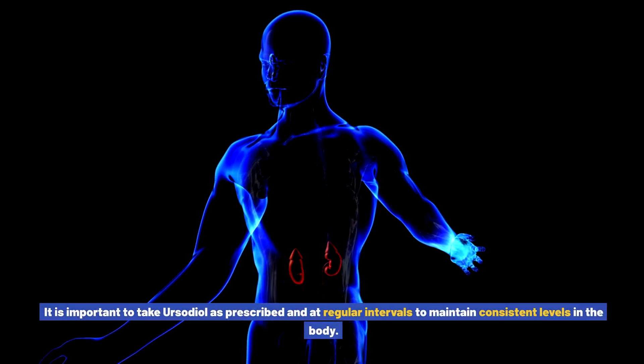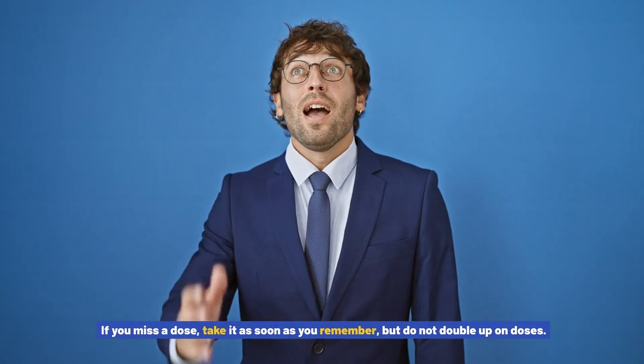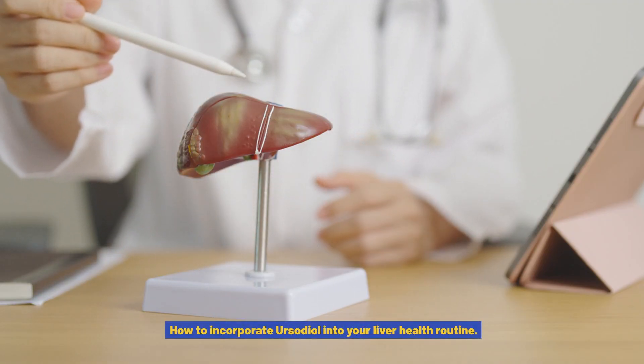Ursodiol is available in tablet or capsule form and is usually taken orally with or without food. It is important to take ursodiol as prescribed and at regular intervals to maintain consistent levels in the body. If you miss a dose, take it as soon as you remember, but do not double up on doses.